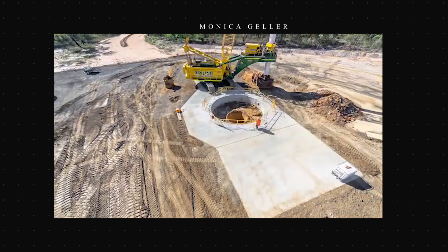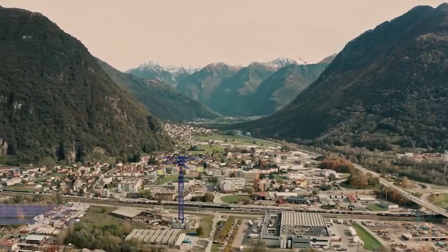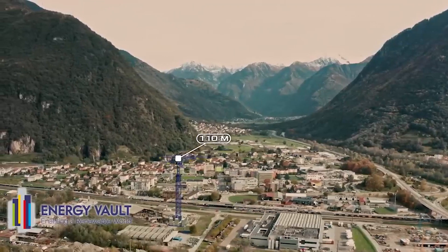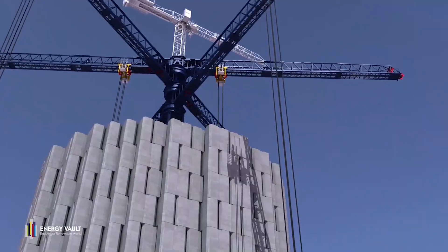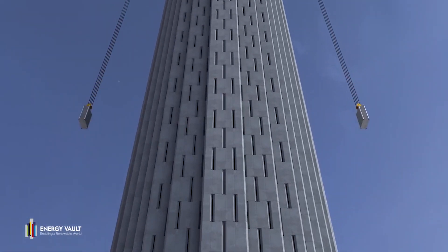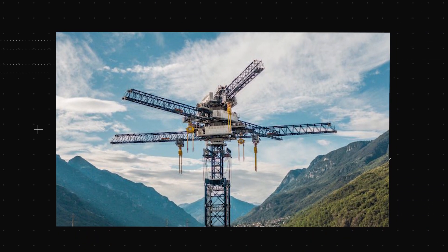However, not every inventor recognizes the advantages of a below-the-surface solution. The eye-catching steel and concrete prototype from Energy Vault, another pioneer in the field of gravity batteries, is more than 20 stories tall and is located in a valley in southern Switzerland. A pair of 30-ton blocks are raised by an AI-controlled crane when there is more green electricity available than is needed. Back down they go, producing electricity for thousands of homes when demand exceeds supply.